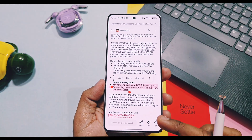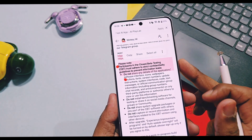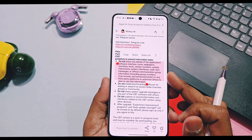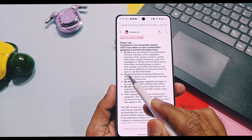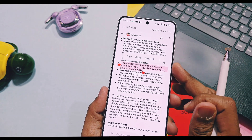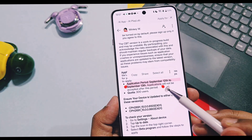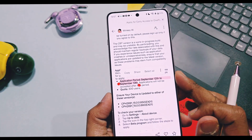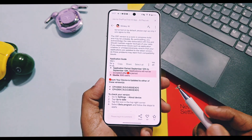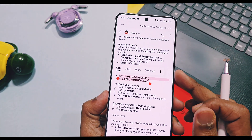Some important points are also mentioned which you must read before applying, because during registration you will get questions related to these points — this will help you maximize your score. The user quota for this program is 300 members only, and registration is open from September 20th to September 13th. Before applying, your device must be on OxygenOS V850 or V860 version.